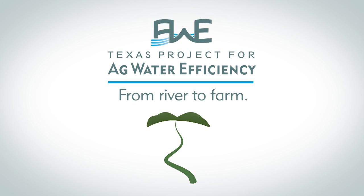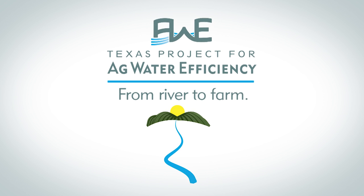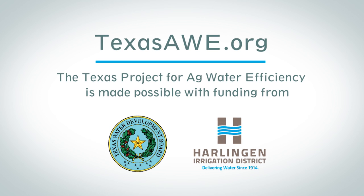To learn more about the Texas Project for Ag Water Efficiency, visit TexasAwe.org.